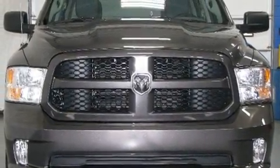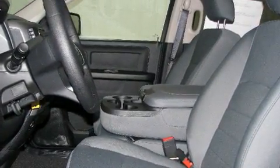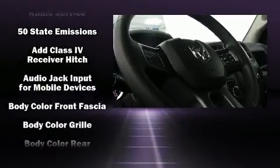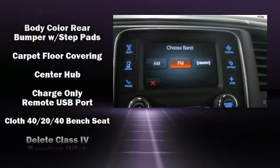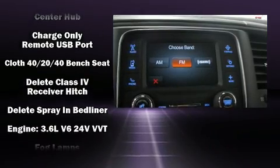It's equipped with tons of terrific amenities but it won't break your budget, such as remote keyless entry, one-touch window functionality, variably intermittent wipers, a rear step bumper, a front bench seat, heated door mirrors, and cruise control.